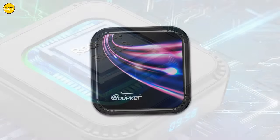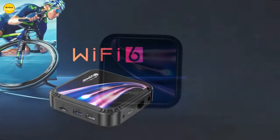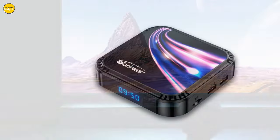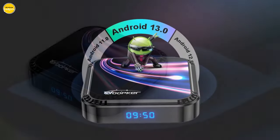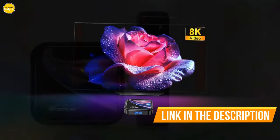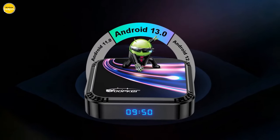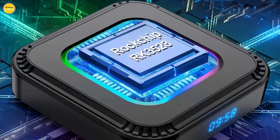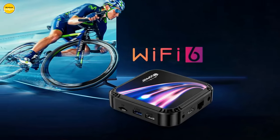The Wupker K52 is your gateway to the future with 100M Ethernet, ensuring lightning-fast connectivity. Say goodbye to connectivity woes with Wi-Fi 6 and 2.4G/5.8G dual Wi-Fi supporting 802.11 a/b/g/n/ax standards. With Bluetooth 5.0, connecting your devices has never been easier. Connectivity options are fully covered with one USB 2.0 and one USB 3.0 port. The convenience of OTA update ensures you're always up to date with the latest features and enhancements.